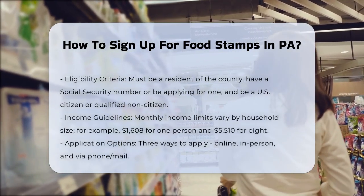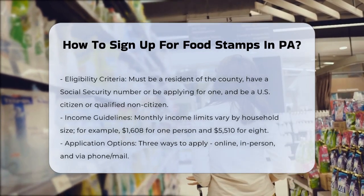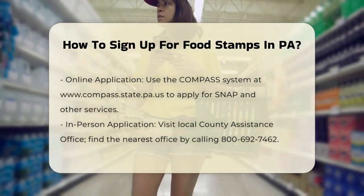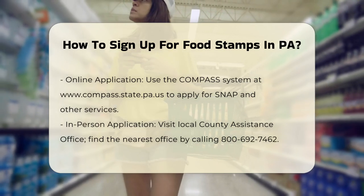Online Application. You can apply online through the Commonwealth of Pennsylvania's COMPASS system at www.compass.state.pa.us. This platform allows you to apply for SNAP benefits, as well as other services like cash assistance and medical assistance.